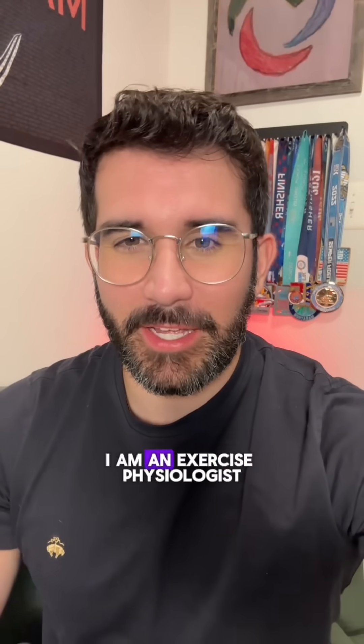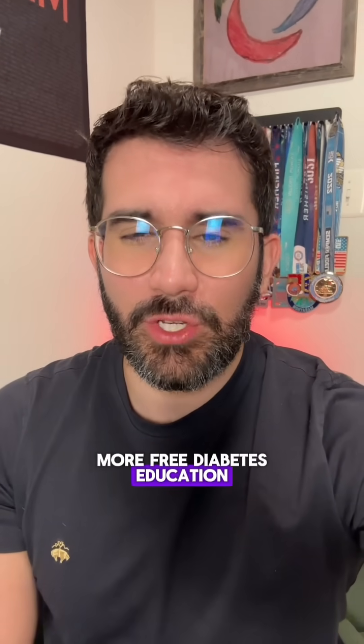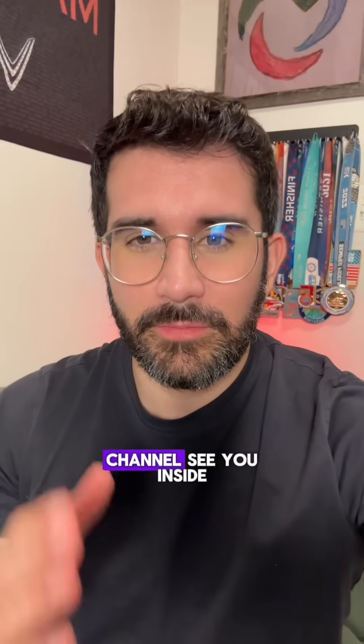And there you have it, my friends. I am an exercise physiologist, and if you want more free diabetes education, make sure to hit that subscribe button right here to subscribe to our channel. See you inside.